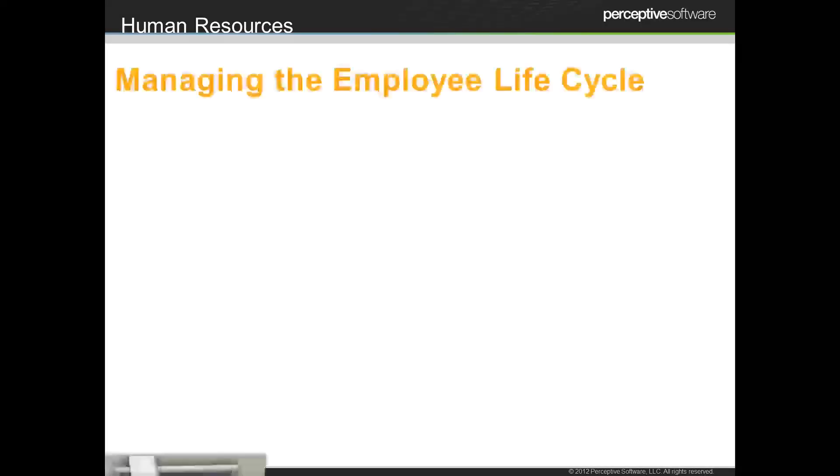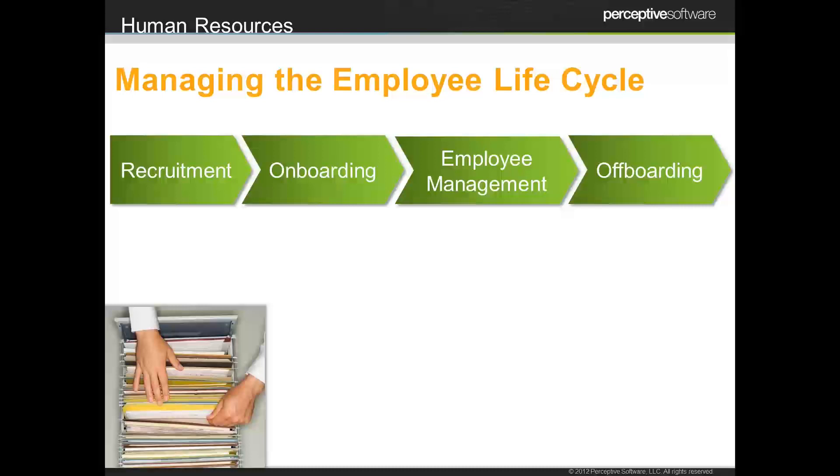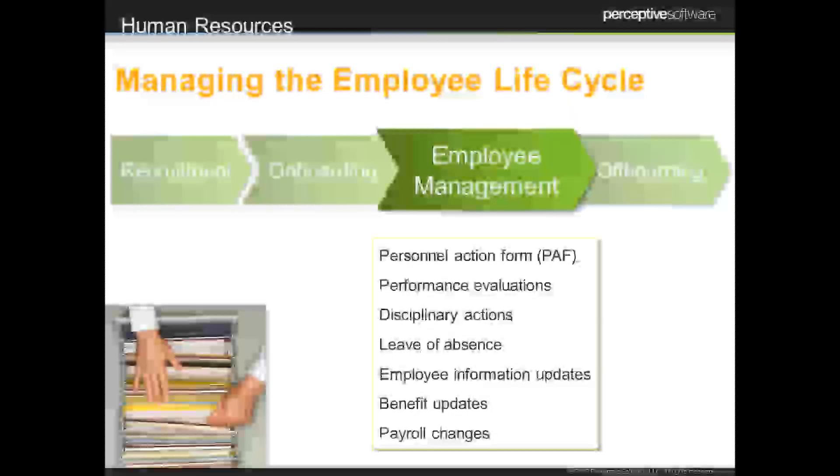Another area where ECM can really add value is human resources. We talk about HR and an employee lifecycle because everyone starts from an application process and goes all the way through an off-boarding process. Throughout each of those phases, there are a series of documents involved. We collect a majority of that in the recruiting and onboarding process. When we get into employee management, we start to see things come hit or miss — a leave of absence creates paperwork, document trails, workflow, approvals, and signatures. Anything throughout an employee's tenure at the organization is creating paperwork, workflow, and approvals. All of those things can easily be managed through enterprise content management.